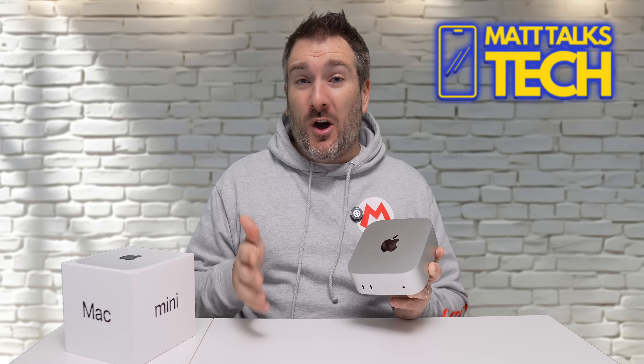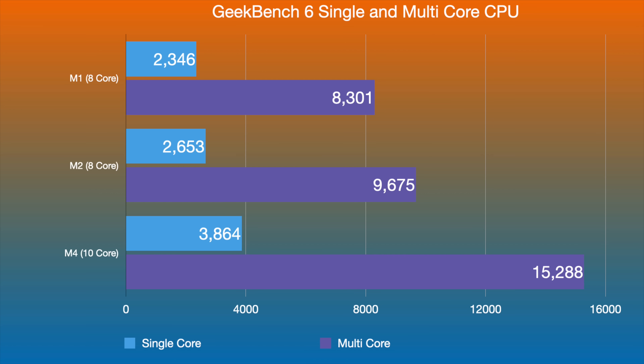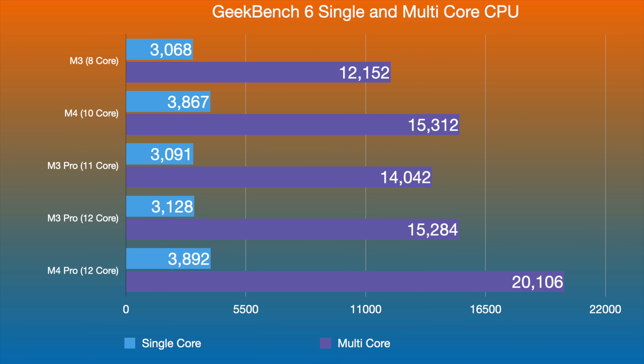Looking at the benchmark scores we did on the M4 Mac Mini: in Geekbench 6, the single-core CPU score came in at 3,864, and the multi-core performance was 15,288. The M4 has 10 cores and its single-core performance is probably one of the best out there. Comparing it to the M3 Pro from the last generation — both the 11 and 12-core versions — the M4 beats those out, which was absolutely phenomenal.